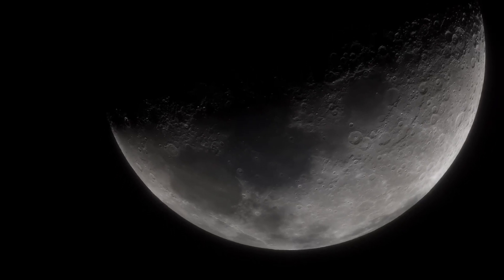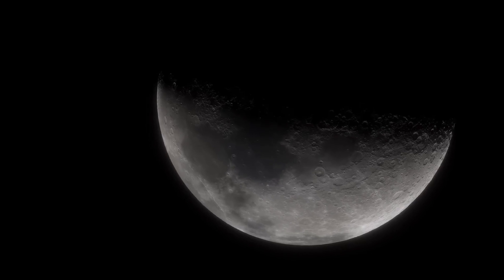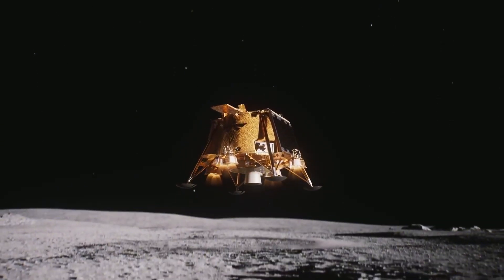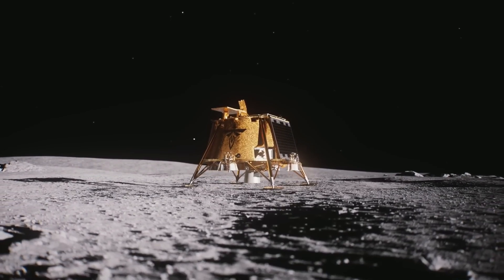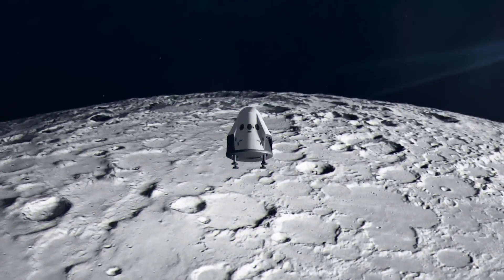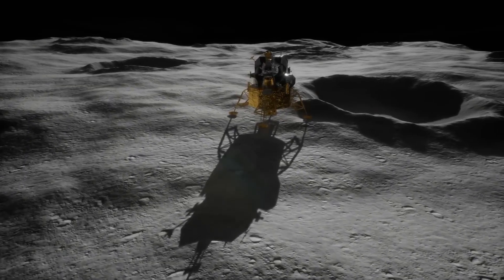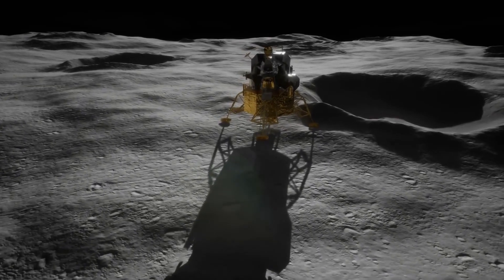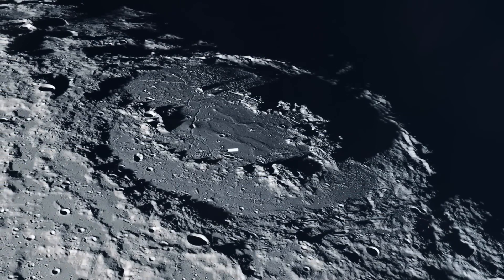Being relatively close to us, the Moon is much simpler to explore than other celestial bodies like Mars or Venus. Still, landing on it is a challenge. Unlike Earth, the Moon doesn't have a thick atmosphere for parachutes to slow a spacecraft, so all descent control relies on propulsion engines. Each speed adjustment must be handled with extreme care to avoid a destructive crash. Any calculation error could send the module slamming into the lunar surface at high speed, which has happened in several past missions.